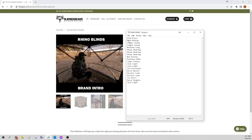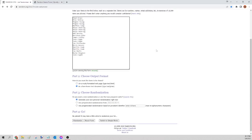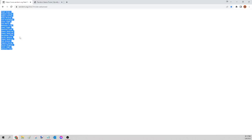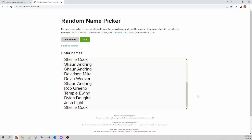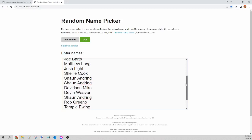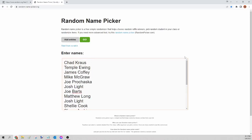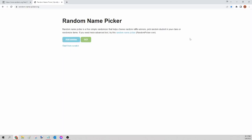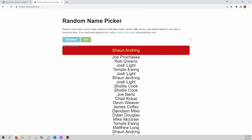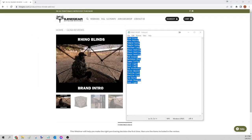Next up we have the Rhino 180 see-through blind. I'm going to select all those names, copy, paste into random.org/list to randomize, then go to randomnamepicker.org to select our winner. This is for the Rhino 180 see-through blind only. Here we go — the winner of tonight's Rhino 180 see-through blind is Sean Andering. Congratulations Sean, please send a Facebook message — all I need is your shipping and I'll get that order for you tomorrow.